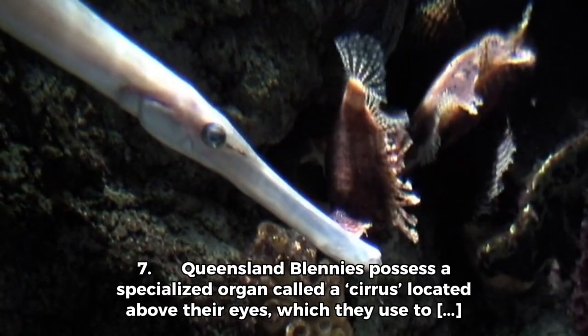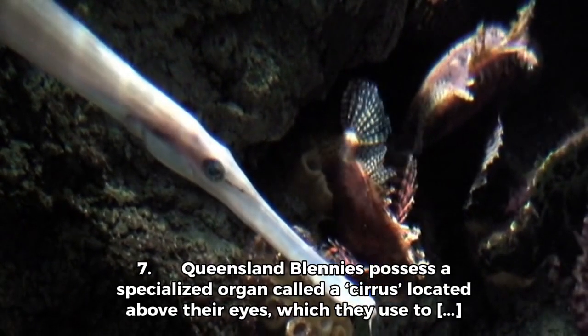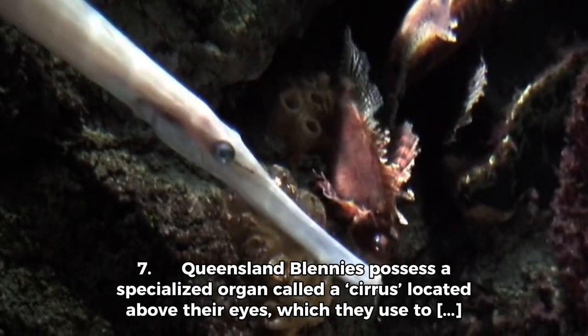Queensland Blenis possess a specialised organ called a cirrus, located above their eyes, which they use to communicate with other members of their species through subtle movements and displays.